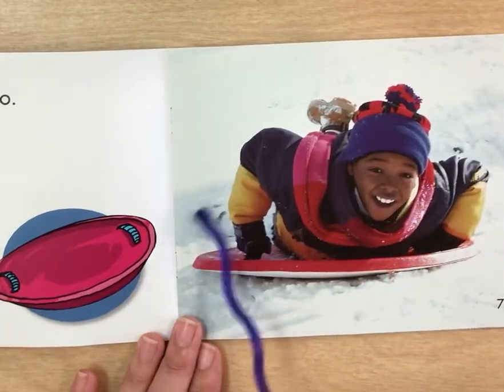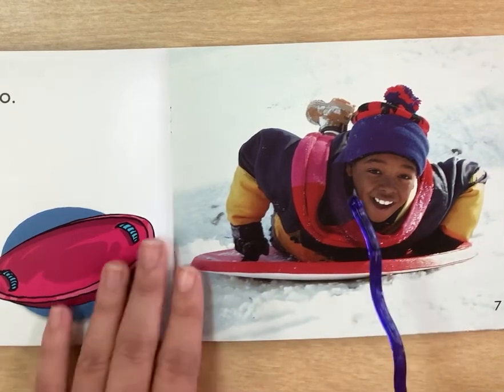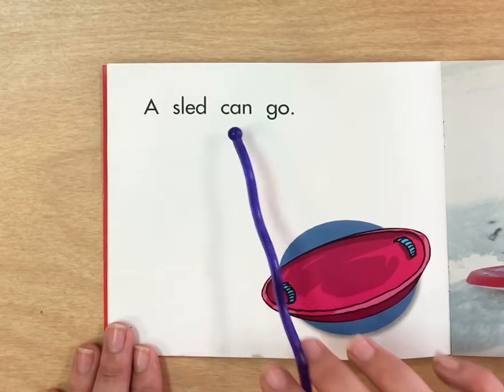What is she doing? She's sledding. She's on a sled. Can you help me read this? A sled can go.